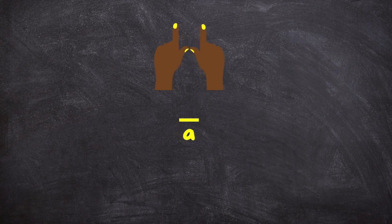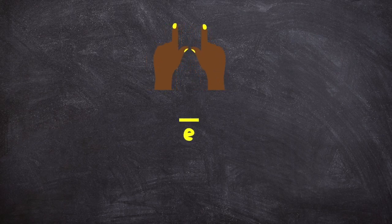So long A — stretch it out — A. Short A — eh. Very good. Long E — stretch it out — E. Very good. Short E — real quick.